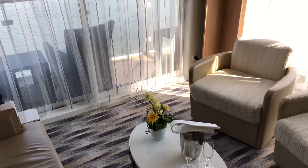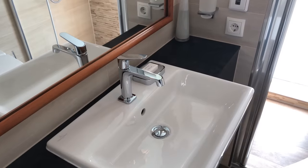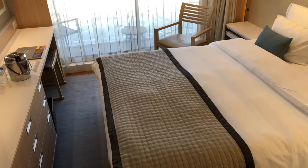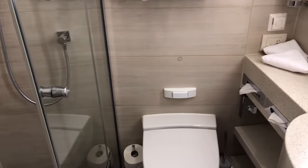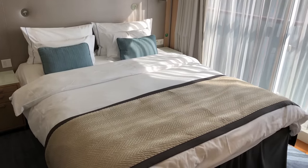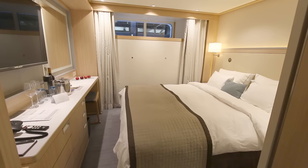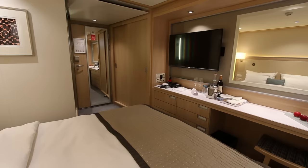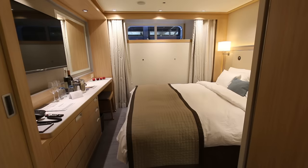There are four different accommodation types on board. There are two suites at the rear of the longships. They also have veranda suites which have an actual balcony you can step out onto, with a table and two chairs. There are veranda cabins with floor-to-ceiling windows, but these are Juliet balconies so there's no actual balcony to step out on. On the lower level there are standard cabins with a small window at the top, as these cabins are partly below the water level.